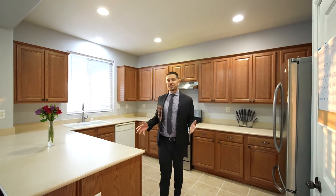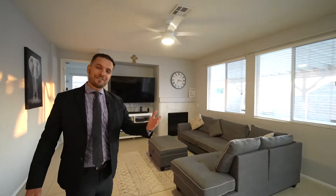The spacious kitchen offers plenty of cabinetry, a pantry, a dining area, and opens up to a large family room with tile flooring and a fireplace.